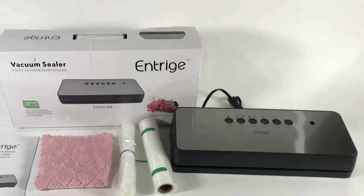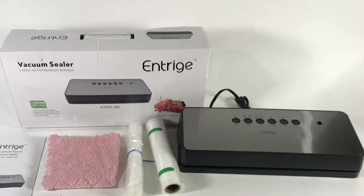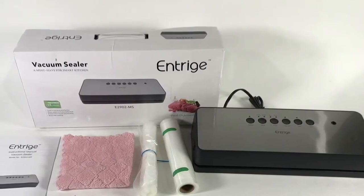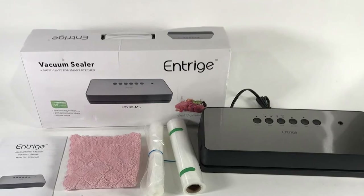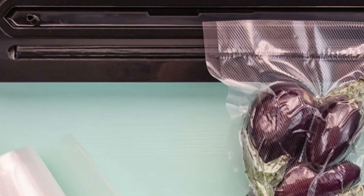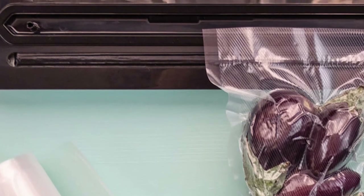One reviewer said: "Third one we've owned and by far my favorite. It just goes to show price point doesn't always equal quality — my last two were at least twice the cost. I can't speak to longevity yet, but the initial impression is excellent. Very easy to use, and the fact that I can remove the top and wash the lower part makes cleanup a breeze."